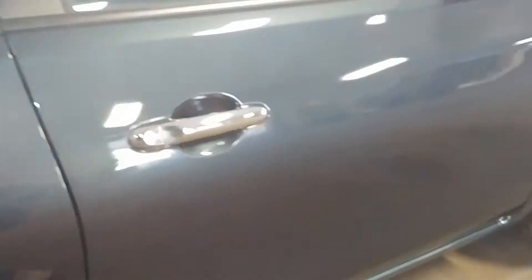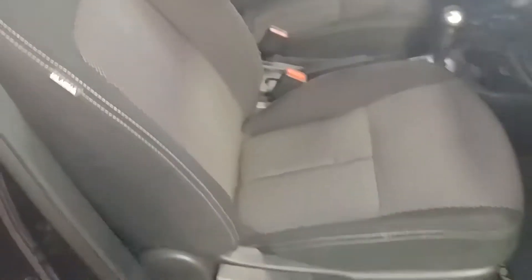Here's your rear passenger seat — the other side of it, no holes, no tears, no rips. This front door looks good and here's your front passenger seat — no holes, no tears, no rips on this one either.